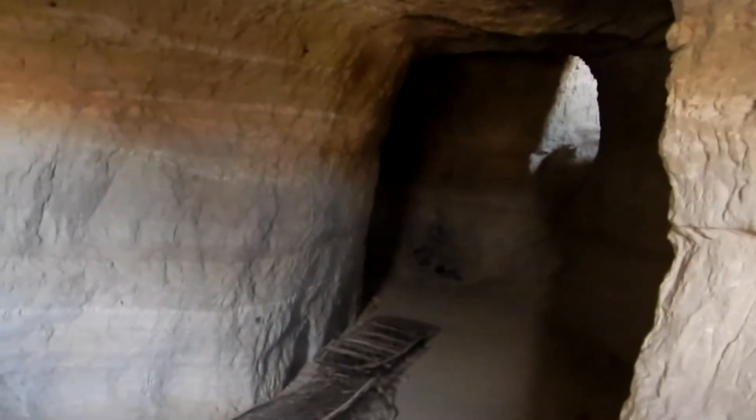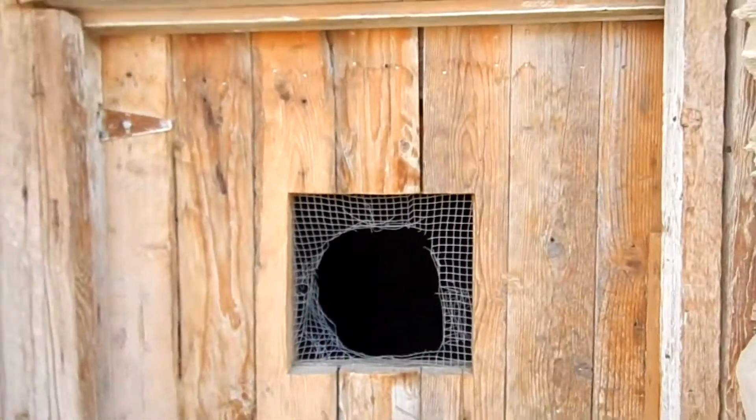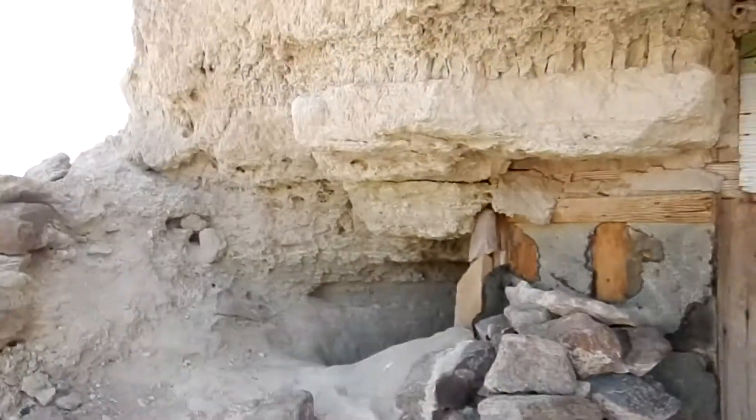So this is looking in the door of one of these. You can really feel the cool air coming out of there. I can't see around the corner. Looks like you could crawl in there if you really wanted to.